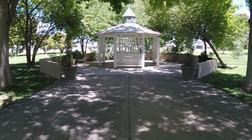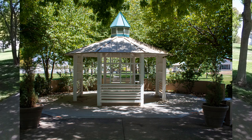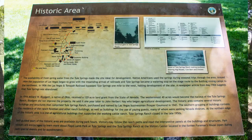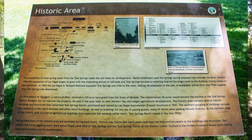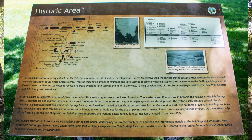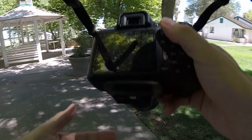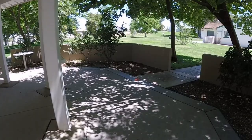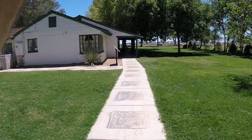The gazebo ahead is often used for wedding ceremonies. According to this sign, in 1904 Toole Springs became a watering stop on the stage route from Las Vegas to the Bullfrog mining camps. In 1906, Toole Springs was bypassed by the railroad, which put a damper on further development of the area. Many of the historic buildings belonged to the Toole Springs Ranch, which began in 1941 when the land was purchased and named by a Las Vegas businessman. The Toole Springs Ranch closed in the late 1950s.